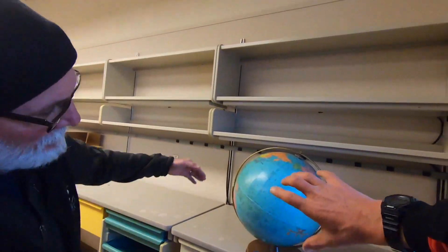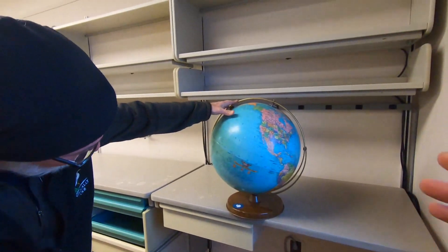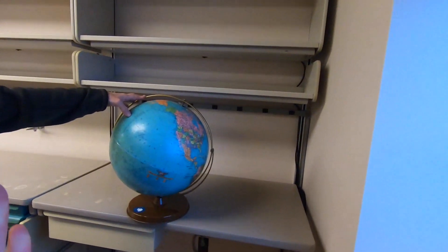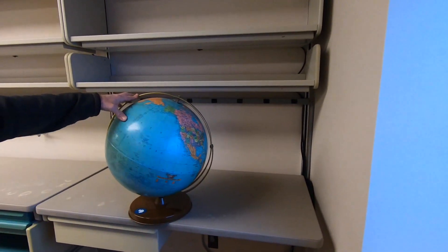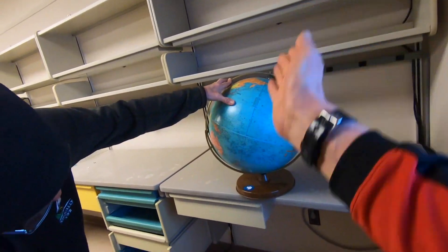So we have a globe here. As you can see, it's tilted — and it's not because the makers of the globe were confused, but it is leaned to the side because that's how the Earth is. It's tilted 23 and a half degrees on its axis.